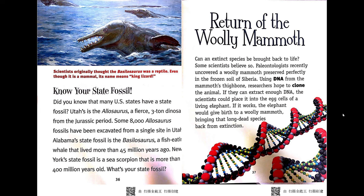Know your state fossil. Did you know that many U.S. states have a state fossil? Utah's is the Allosaurus, a fierce three-ton dinosaur from the Jurassic period — some 8,000 Allosaurus fossils have been excavated from a single site in Utah. Alabama's state fossil is the Basilosaurus, a fish-eating whale that lived more than 45 million years ago. New York's state fossil is a sea scorpion that is more than 400 million years old. What's your state fossil?